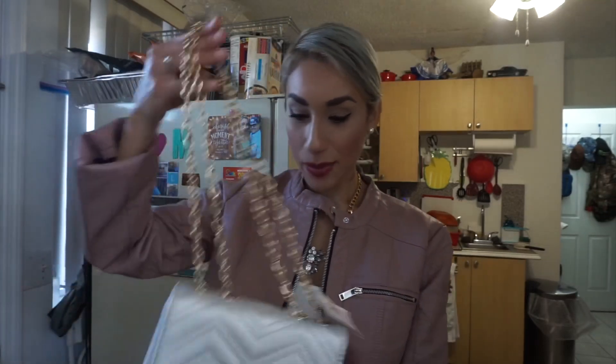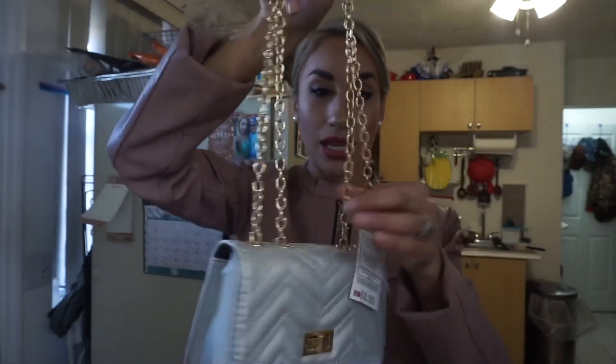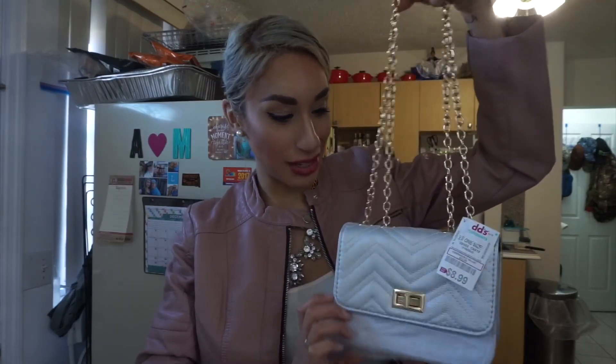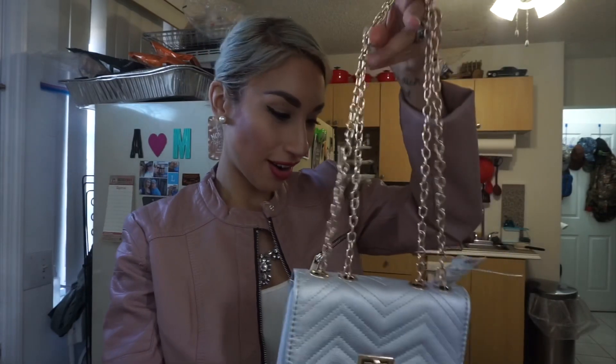Continuing on with more fashion — I forgot this one. Picked up this cute little purse, and this was $8.99 as well. I was thinking I could make the strap shorter for my niece. Since last year I had given her a little purse and I saw her wearing it on one of her mom's Instagram posts, so I thought maybe she could have another little purse. This cute little silver color — I thought it was really cute and would make a cute little present for her for Christmas.